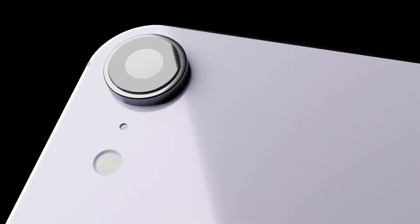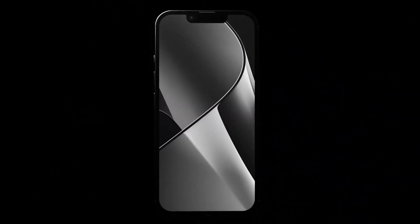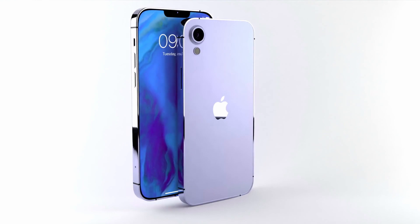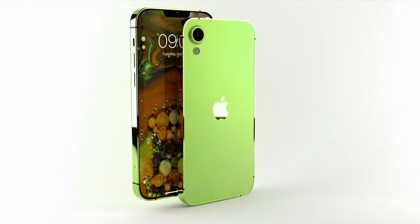Apple is considering both 5.7-inch and 6.1-inch display options for the next iPhone SE with an all-display design. Apple is expected to adopt a notch, which is the design that Apple has used for flagship iPhones since the 2017 iPhone XR. A notch display will give Apple a place to put the front-facing camera.